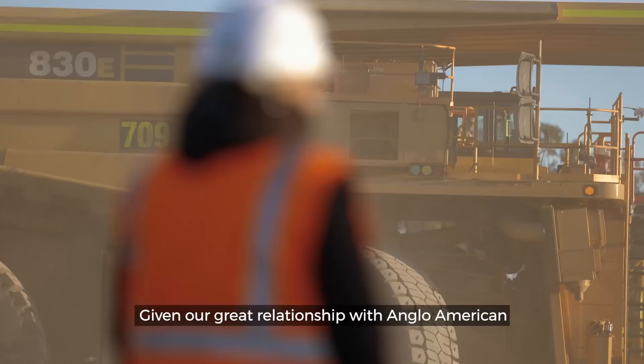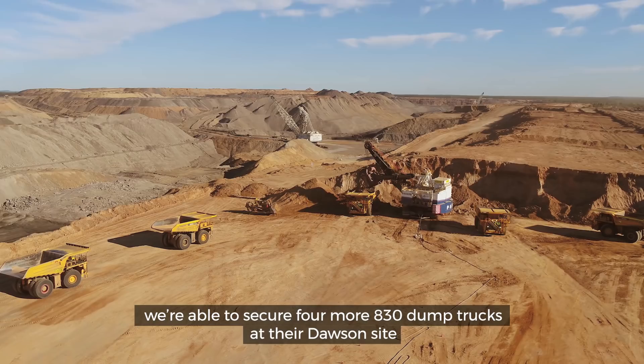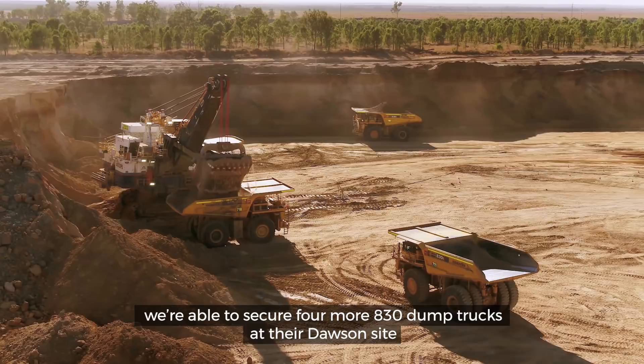Given our great relationship with Anglo American, we're able to secure four more 830 dump trucks at our Dawson site, and that just goes to show that we're a proven product and we're able to deliver.